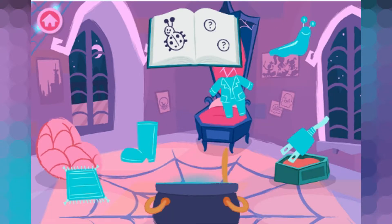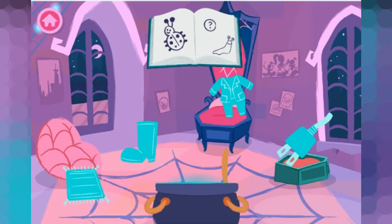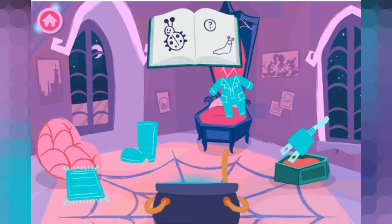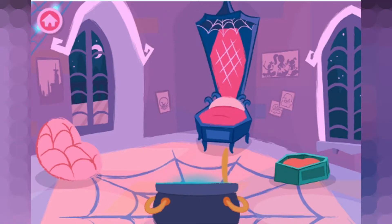Bug. Slug — that rhymes with bug! Spooktacular! Suit... nope, doesn't rhyme. Try again. Rug — that rhymes with bug! Yeah! That rhymes!